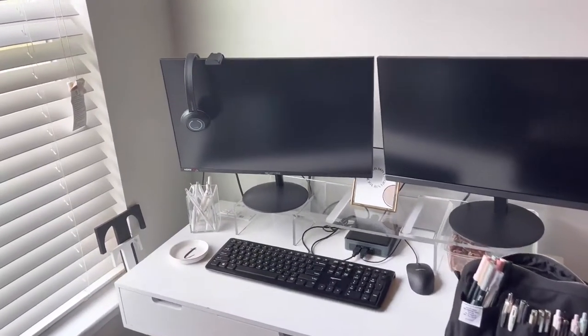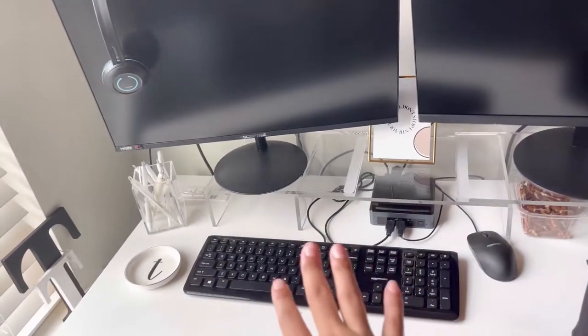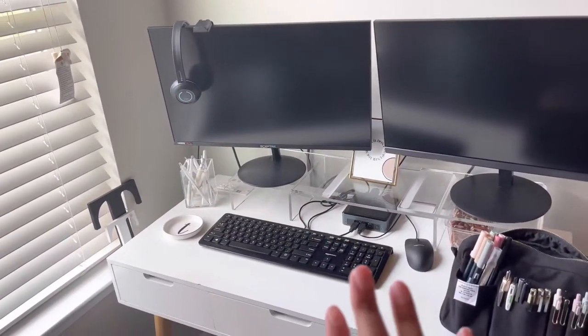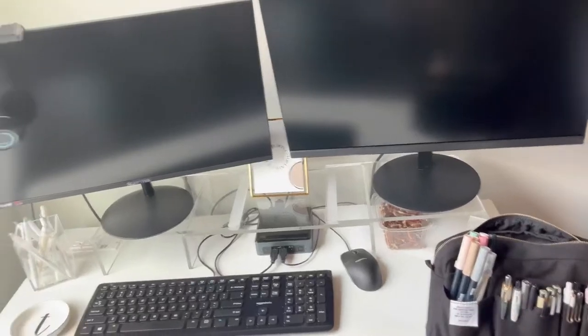First off I'll talk about the technology. The two monitors, the computer, keyboard, mouse, and headphones — all of that was sent by my job, and that's what I use to work every single day.